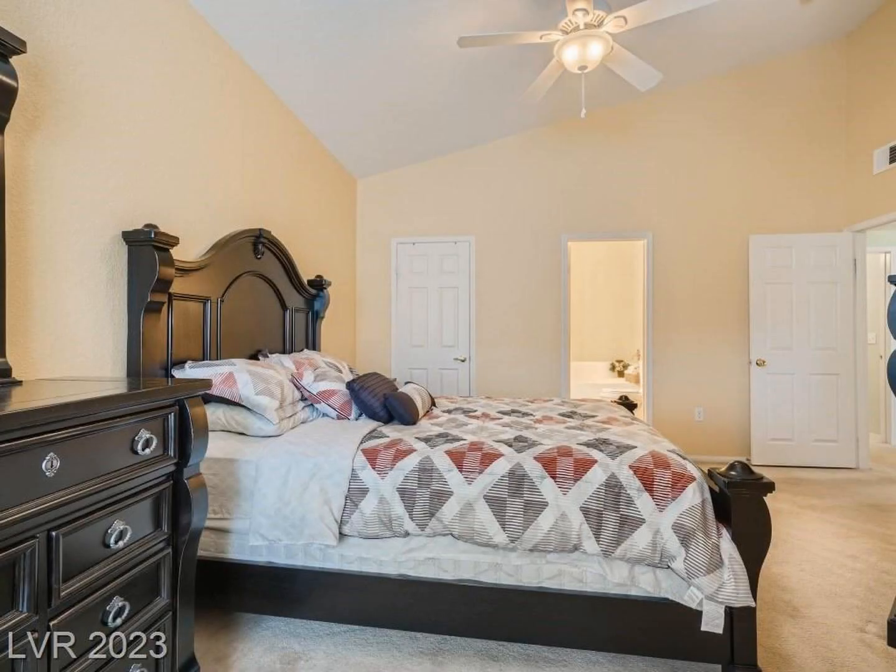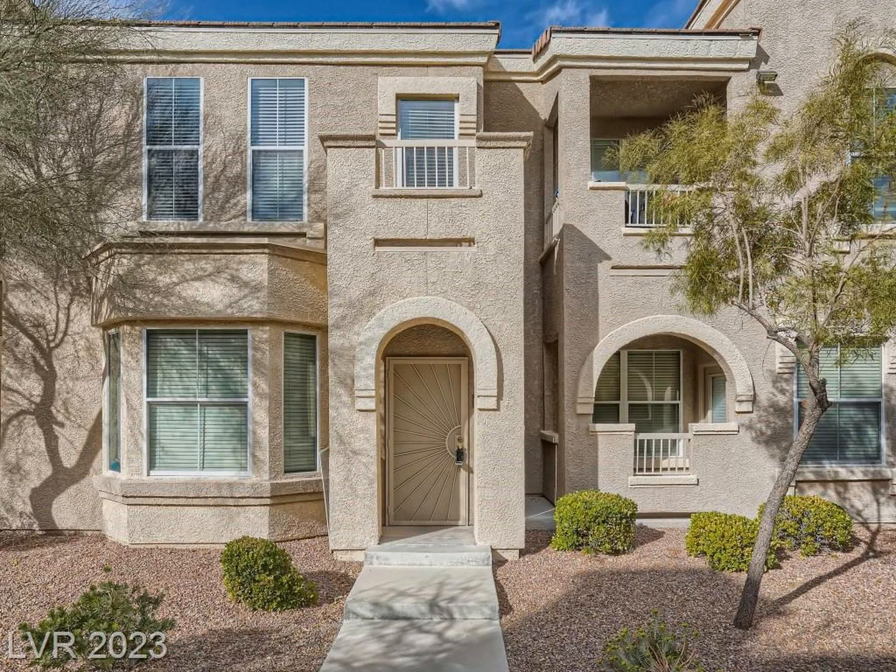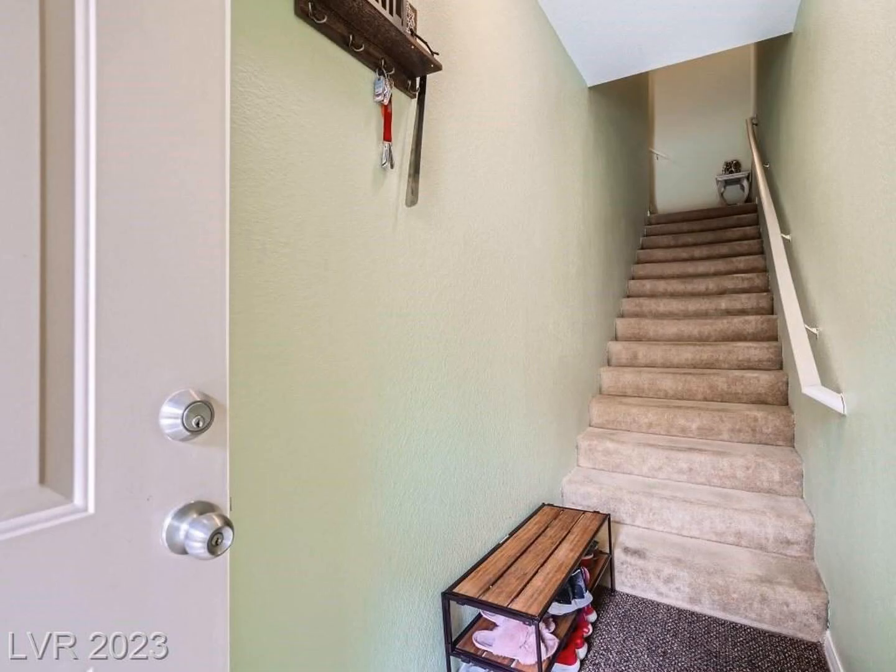There is also a separate laundry room with a washer and dryer included. Plus, a covered balcony, one carport spot and guest parking.